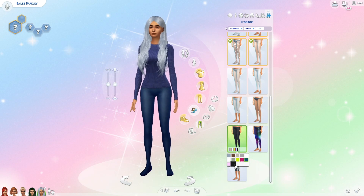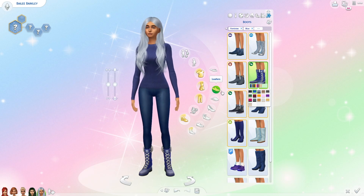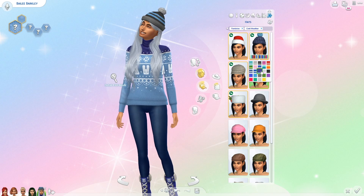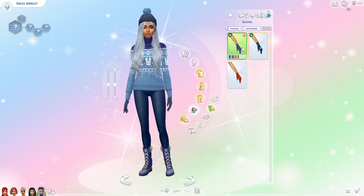Her last outfit is for cold weather. I started off with a blue thermal, blue leggings, and blue snow boots, but then I swapped the thermal out for a blue Christmasy sweater because it's just amazing. Then I gave her a blue winter hat and some gloves.